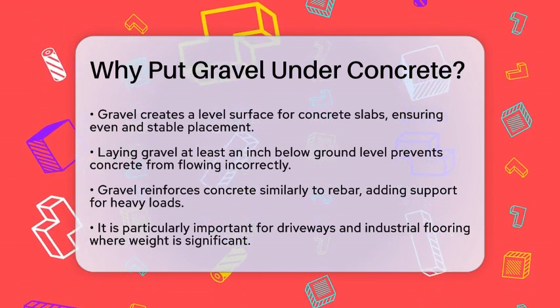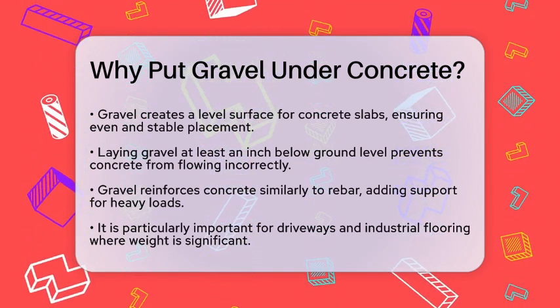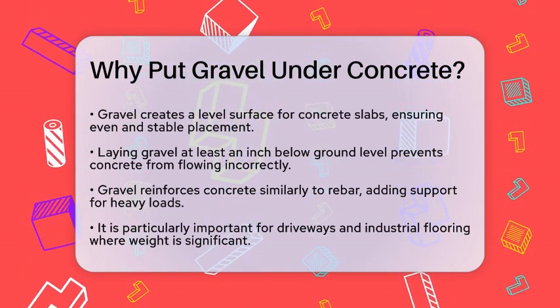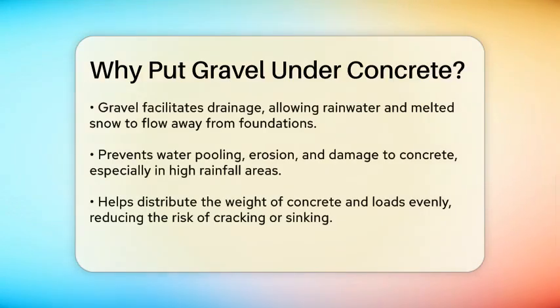Gravel also acts as a reinforcement to the concrete, similar to how rebar does. It strengthens the concrete mix and provides additional support, especially for heavy loads like cars or heavy furniture. This is particularly important for driveways and industrial flooring where the weight can be significant.